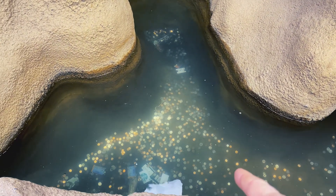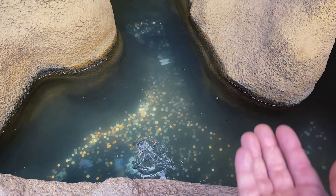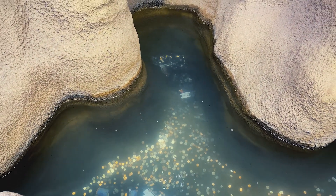All that money down there is going to get cleaned out probably pretty soon. But all the change like this that gets thrown in that fountain gets doubled and donated to the Boys and Girls Club of Buena Park.